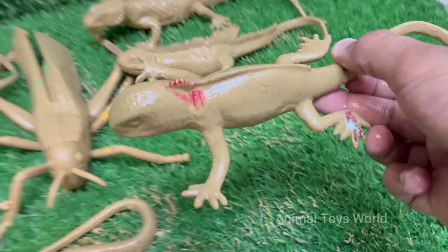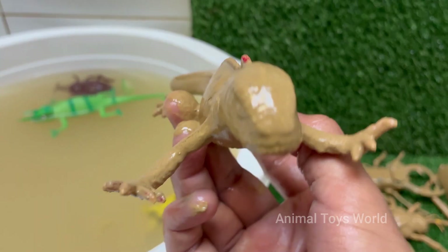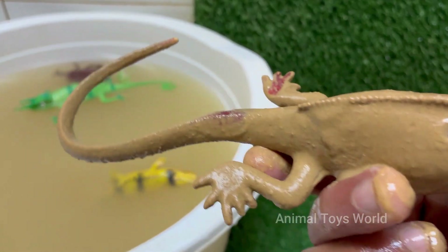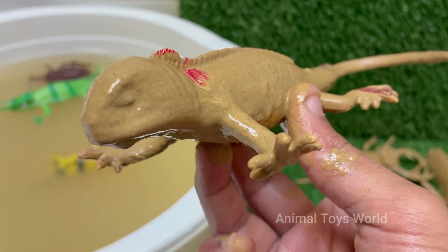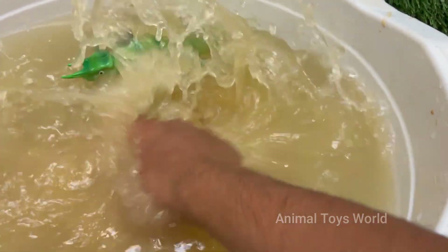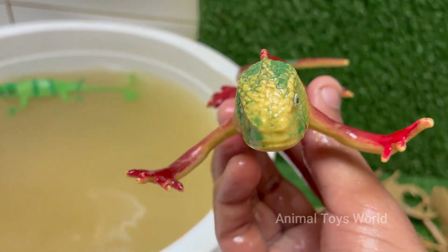Red iguanas look like mini-dinosaurs, with spiny crests running down their backs and long, powerful tails. They may show more green or orange hues as they age or during breeding season. Red iguanas are a color morph of the green iguana, Iguana iguana — they aren't a separate species, just a naturally occurring or selectively bred color variation.